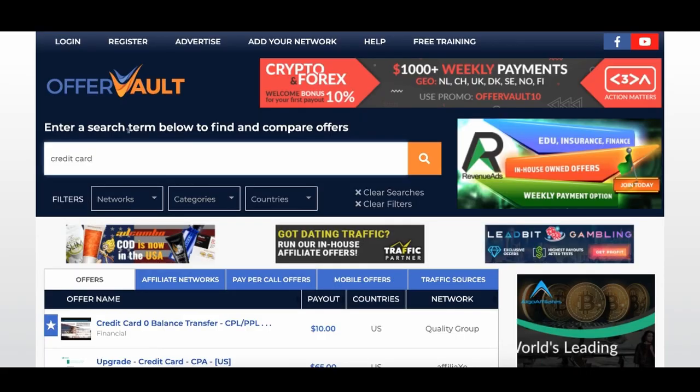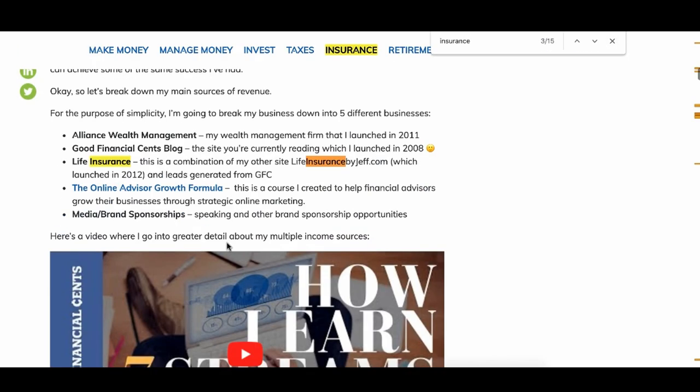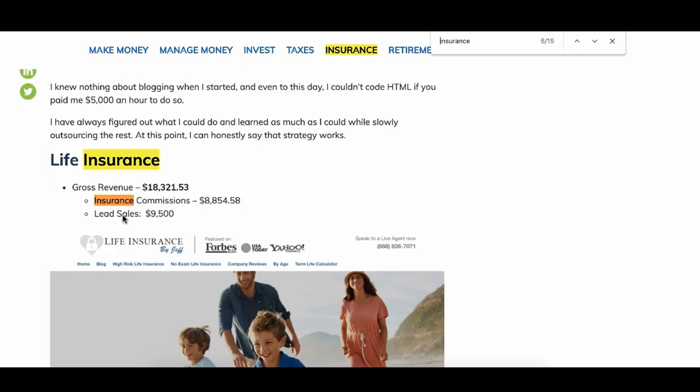Offer Vault is one of those places where you can literally find a bunch of affiliate products to recommend for free, and see what other people are using to promote products. For example, this guy makes a bunch of money recommending insurance. He has a life insurance business, and as you can see, he made about $8,000 in commissions.